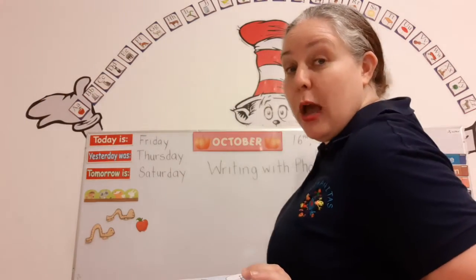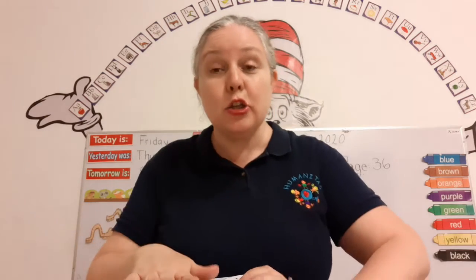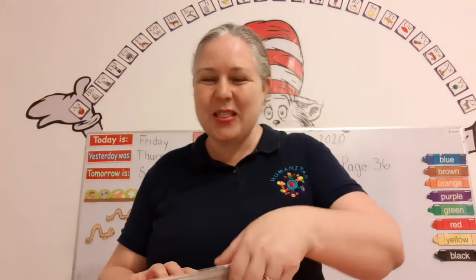Remember that there's 26 letters in the alphabet and they have names just like you. So should we sing the names together? Come on, sing them with me. You guys are amazing. Here we go. One, two, three.